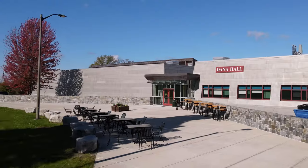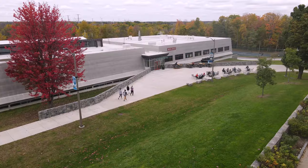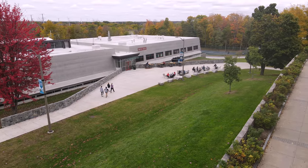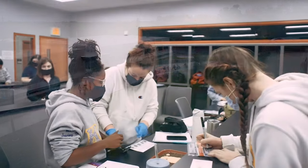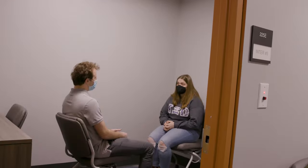Now let's head over to Dana Hall, the home for SUNY Canton's criminal justice programs and our cybersecurity program. Dana Hall is also the home of SUNY Canton's University Police and the St. Lawrence County Police Academy. Dana has a range of facilities including labs with fume hoods, mock interrogation rooms, and more.